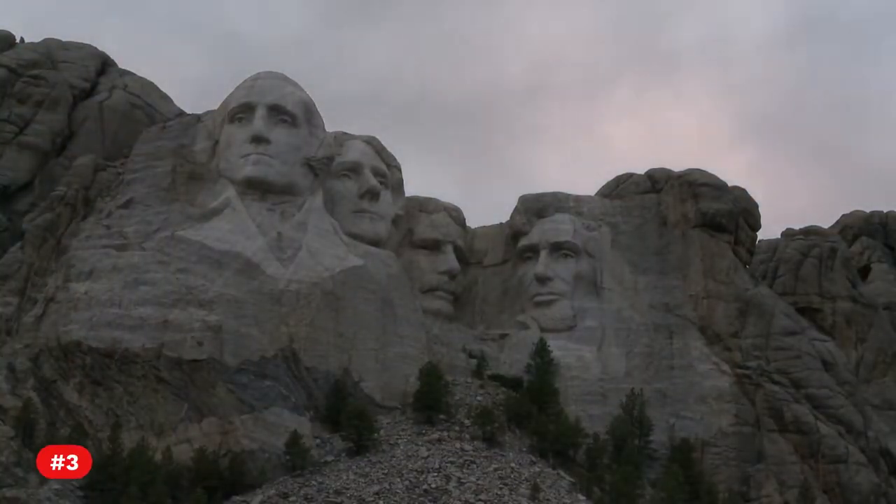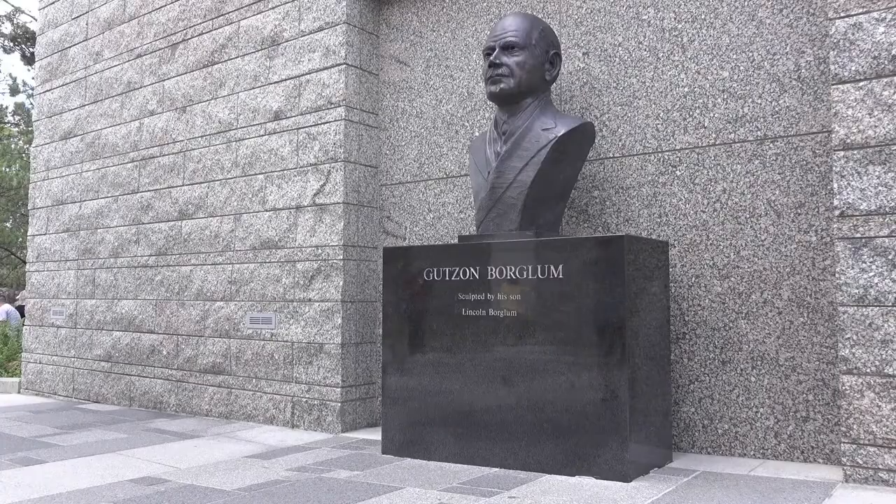Fact 3. The project solicited the expertise of Danish-American artist Gutzon Borglum.